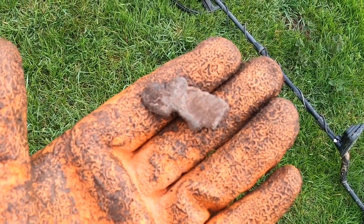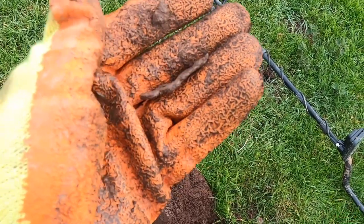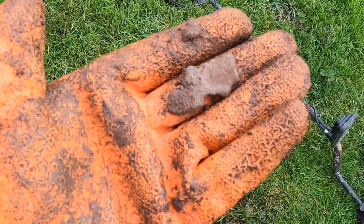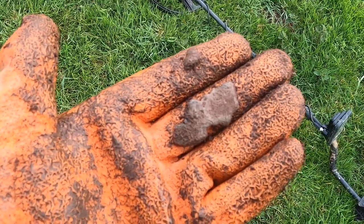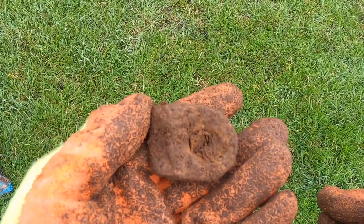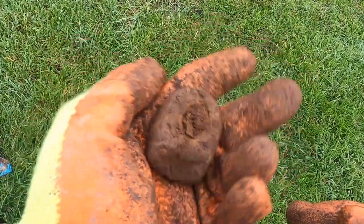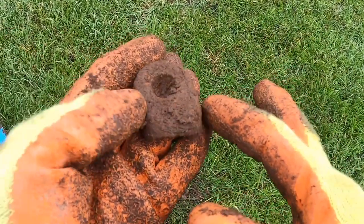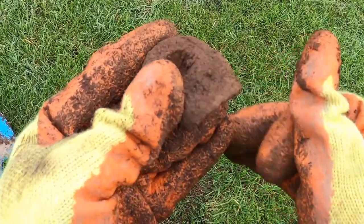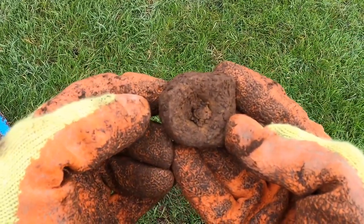My next find is just a random piece of lead. I always like finding lead, but there's nothing special about this one. And I have no idea what this other one is — don't know what metal it is. It's very heavy. I don't know if it's lead. I have to clean it up. It's got a hole in it. It's broken off something.